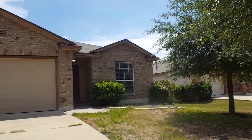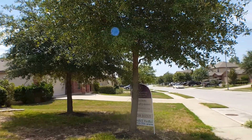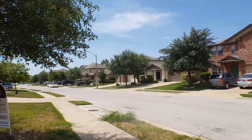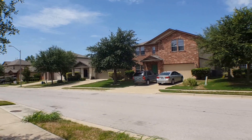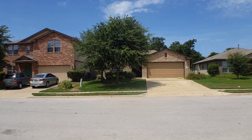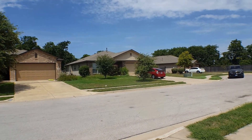This property is a three-bedroom, two-bath home. It is located off Old Settlers, between Sunrise and Redbud Lane. So you have easy access to major highways, local employers, businesses, and shopping.